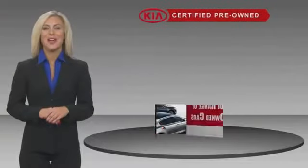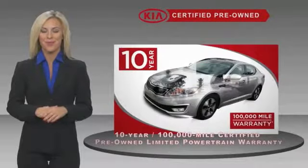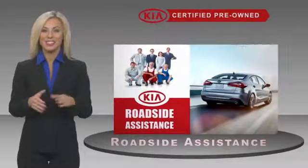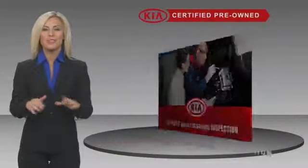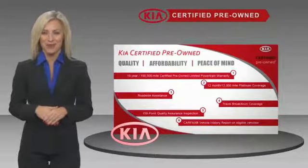A certified pre-owned Kia is confidence and reliability for the road. With a fantastic warranty, roadside assistance, and an intense quality assurance inspection, you can have total peace of mind. Ask your dealer for details about the Kia Certified Pro.